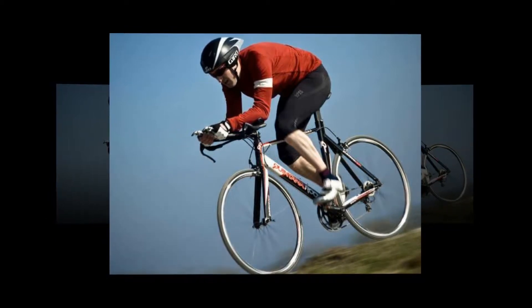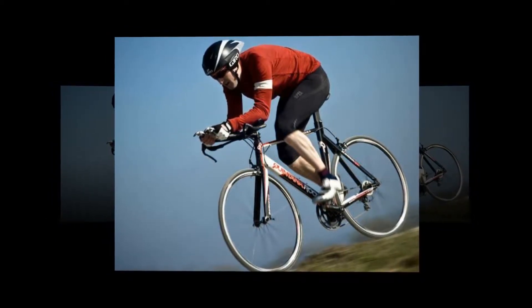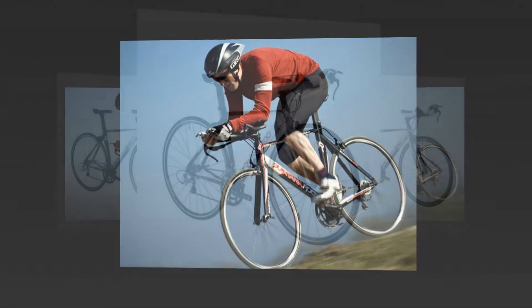Despite being relatively affordable for time trial bikes, they tick all the boxes that the pioneering brand drew up more than 20 years ago.